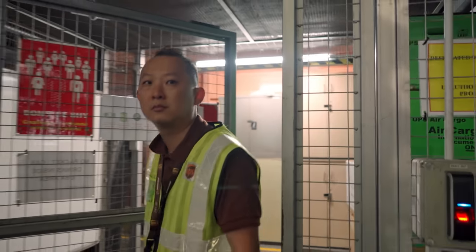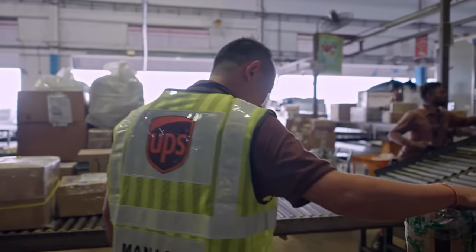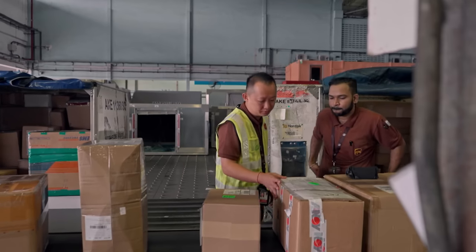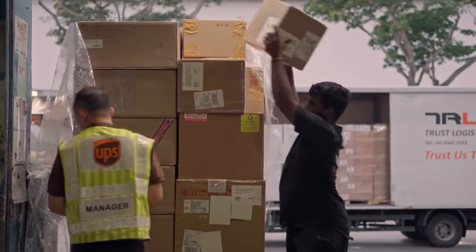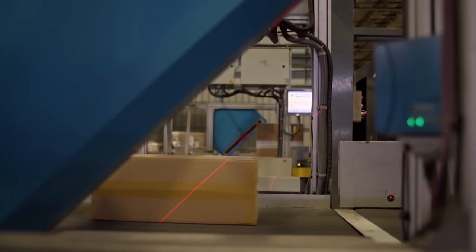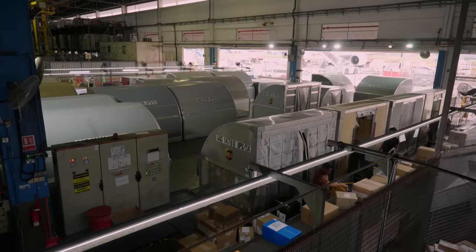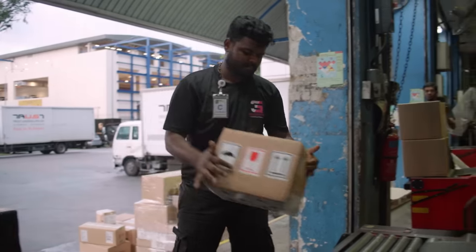KC admits he stumbled into this industry, but fell in love with what the company does. The day-to-day challenge and grind is meaningful because you're really delivering packages to customers. In just three short hours, KC and his team will have to scan and process packages to be sent on a flight to Shenzhen, China — a regional hub for shipments moving between Asia, Europe and the Americas.